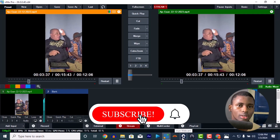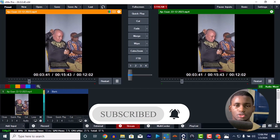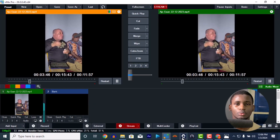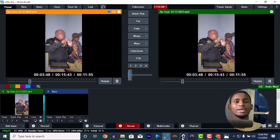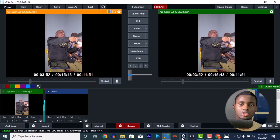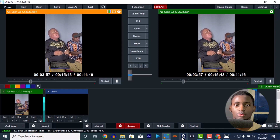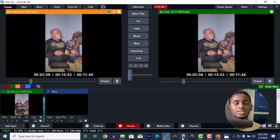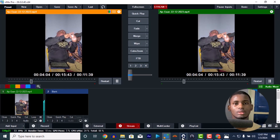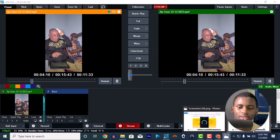That is why people use more than one system to run productions. I also use more than one system sometimes. One system handles the webcam, EasyWorship, and lyrics, while another system handles vMix and Chrome for Facebook. I send the feed from one system to the other so each system carries a lesser load — it's much easier that way.